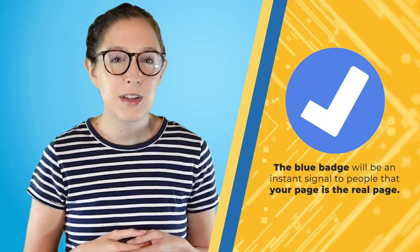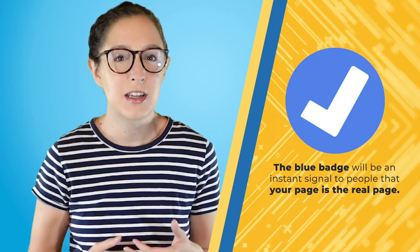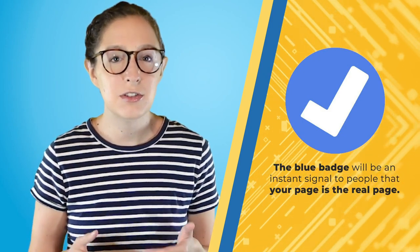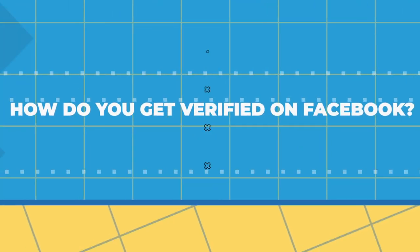And number two, if you get a lot of scammers that make duplicate fake pages of your brand trying to impersonate you, the blue badge will be an instant signal to people that your page is the real page. So how do you get verified on Facebook? Stick around and find out.